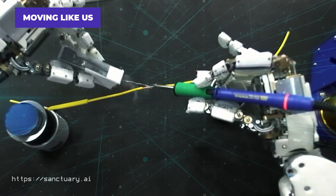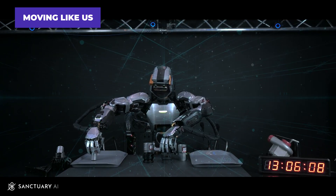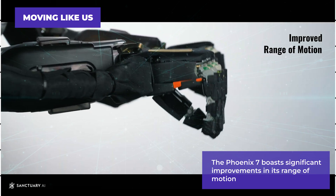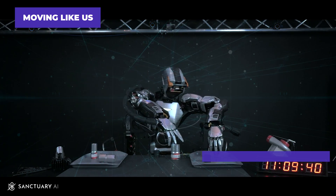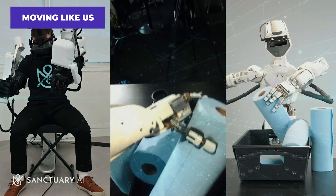Imagine a robot that can handle a screwdriver with the same finesse as a human mechanic. The Phoenix 7 boasts significant improvements in its range of motion, particularly in the wrists, hands, and elbows. This allows it to perform complex tasks with greater dexterity and precision.